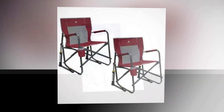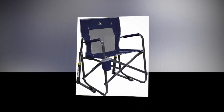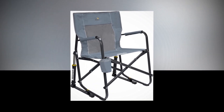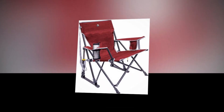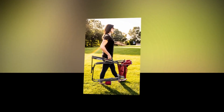Experience comfort and relaxation with the GCI Outdoor Freestyle Rocker Portable Rocking Chair. Whether you're camping, enjoying the outdoors, or simply lounging in your backyard, this chair is your ultimate companion. The portable design allows for easy transportation and the sturdy frame supports up to 250 pounds. With its smooth rocking motion, you can unwind and enjoy the serenity of nature. The chair features a convenient beverage holder and padded armrests for added comfort.